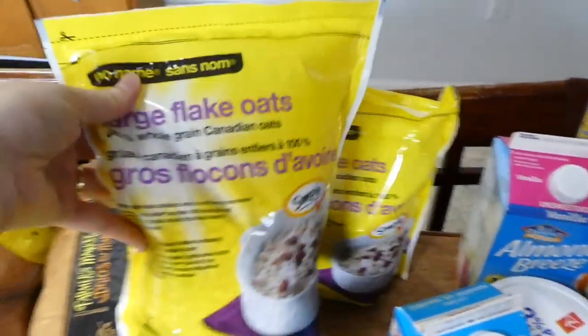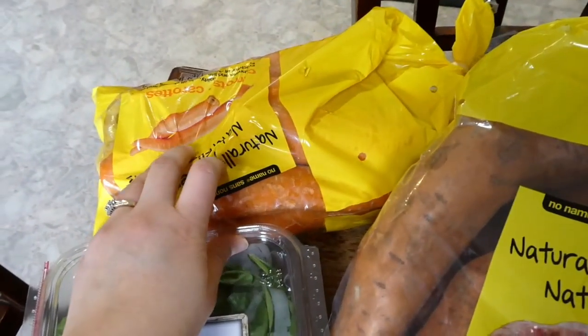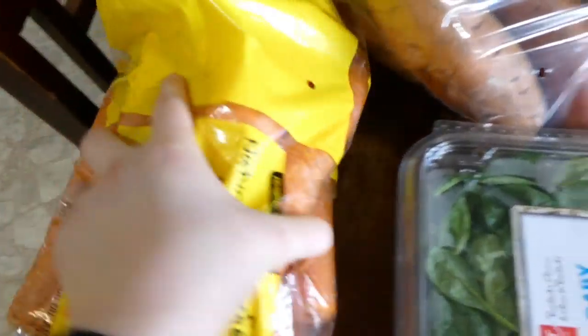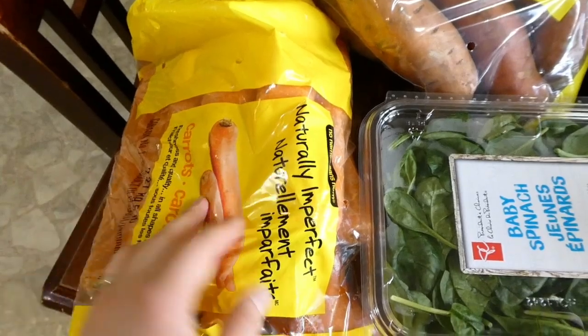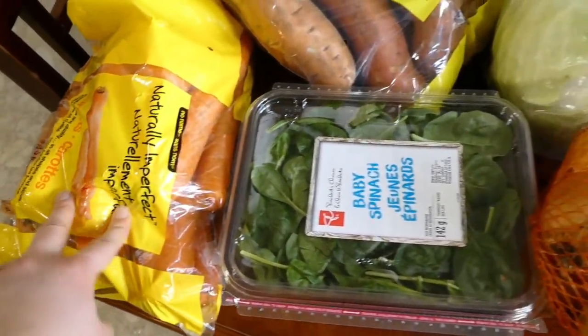I can't forget to show you the oats — I got two bags of large flake oats. And then the naturally imperfect carrots: some of them are just broken, but they sell them at a good price because broken carrots wouldn't get picked on the regular shelves. So that's one nice thing at Superstore — all their naturally imperfect veggies and fruits.